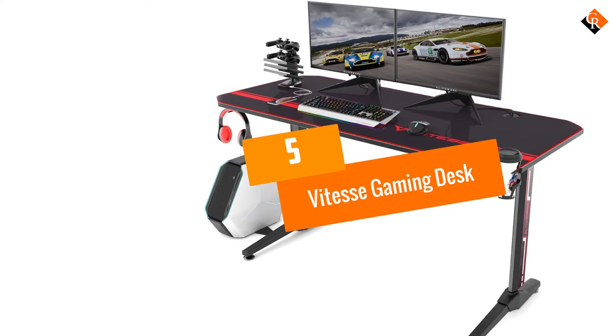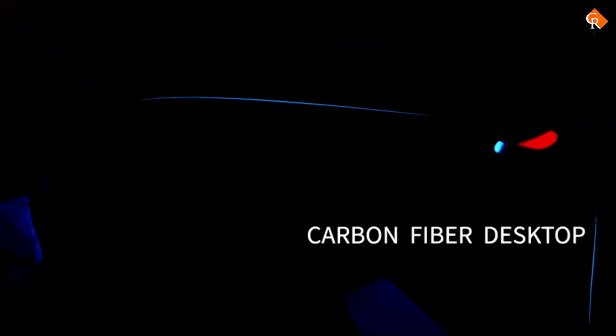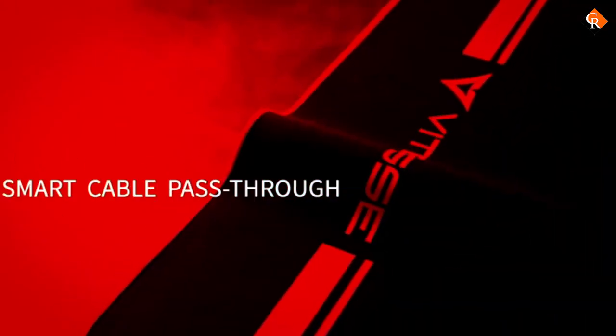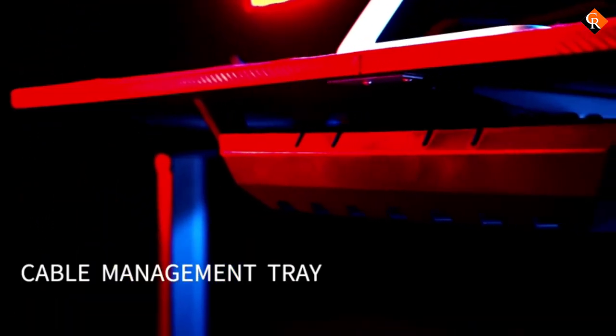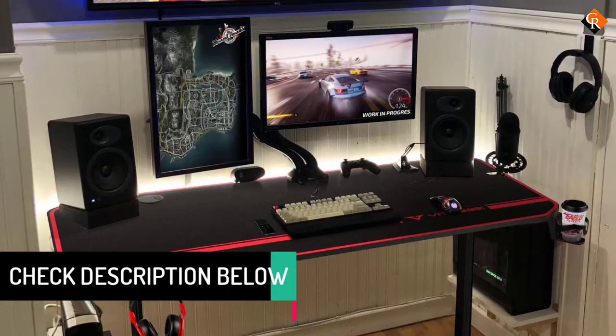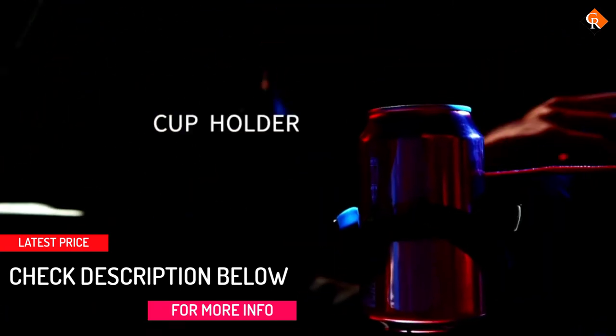Starting at number 5, we have the Vitesse Gaming Desk. At just $150, the Vitesse Gaming Desk is a great value for everything you get. Its 55-inch surface offers ample room to hold more than one gaming monitor and your PC or console on one side, and it also comes with an extra-large mousepad that covers the entire surface. It brings bonus features like a cup holder, headset hook, and controller rack, which features four USB ports for charging your devices so your gaming session can go uninterrupted.